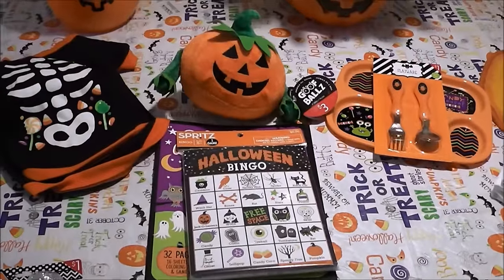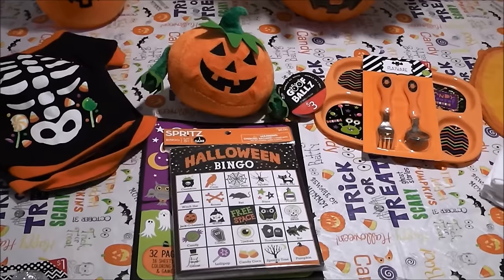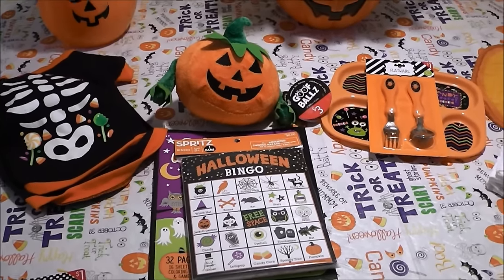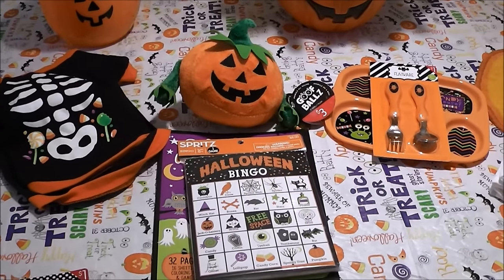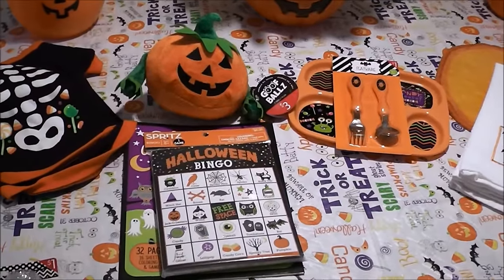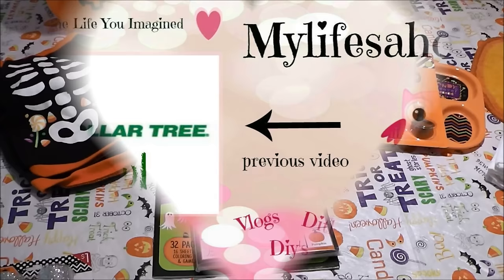That is it, you guys — that's all I got at the Dollar Spot. They had tons of cute items but I controlled myself. I think I was in there walking around for a good 20 minutes, that's how many cute items they had. Alright guys, I hope you enjoyed this video — if you did, give it a thumbs up and I'll see you in my next video. Have a great day, bye!